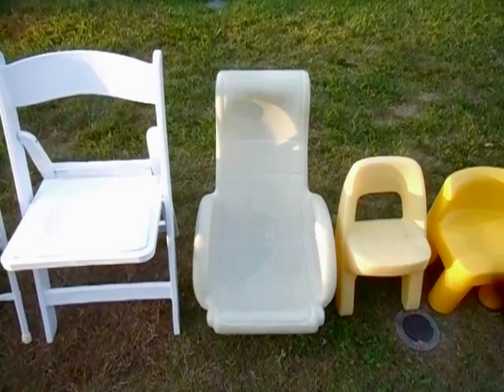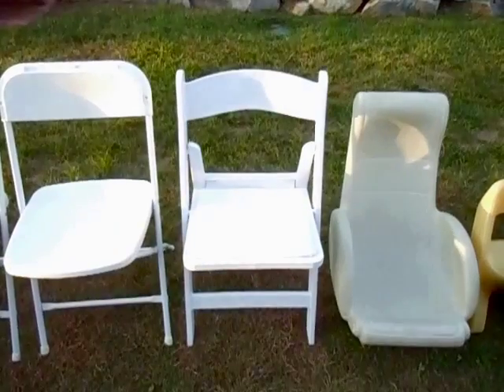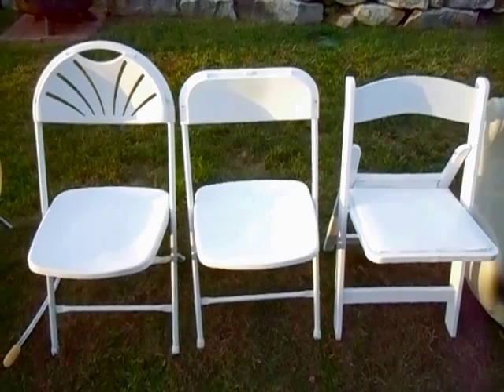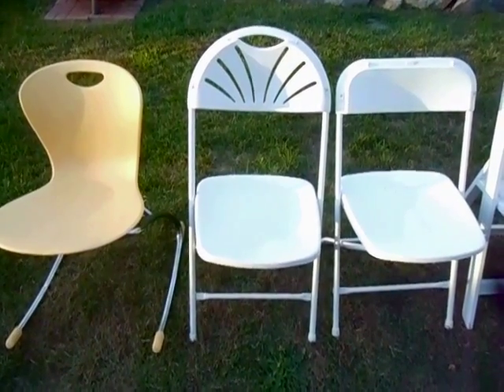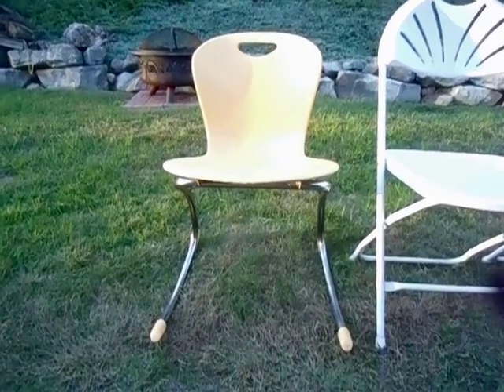Number 95: this Step 2 TV video game rocker. Number 94: a resin banquet chair. Number 93: an ACT traditional style plastic folding chair. Number 92: an ACT fan back folding chair. Number 91: a Varko Zuma rocking chair.